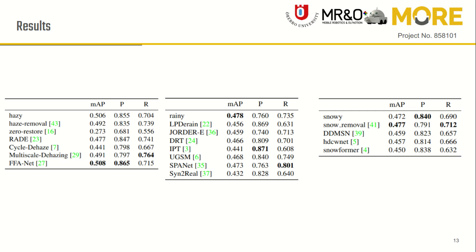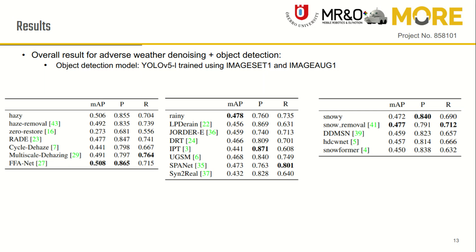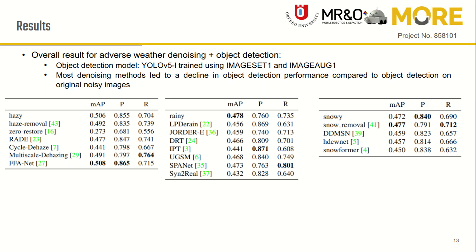For evaluation of object detection on adverse weather denoised images, we used a YOLO model trained with clear images and geometric augmentations. We found that most denoising methods led to a decline in object detection performance compared to object detection on the original noisy images.